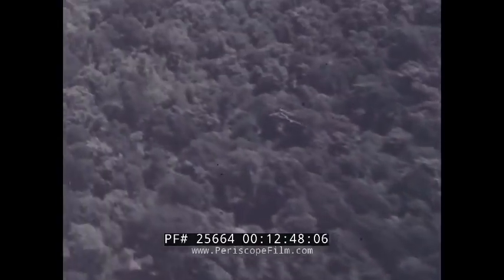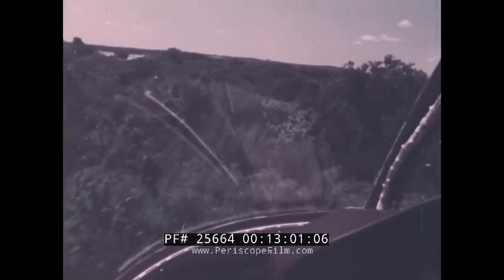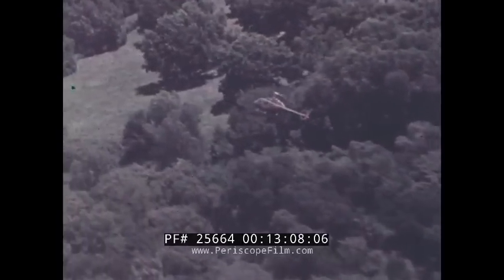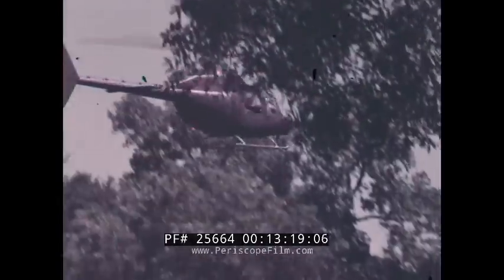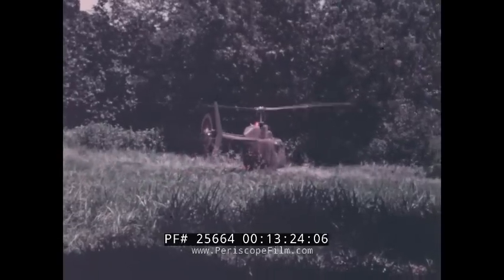Now let's simulate an actual situation. Scout mission. Low level, over the trees. Engine out. There's a small clearing ahead. Even at maximum gross weight, the Kiowa carries its crew over half a mile to land safely and fly again.